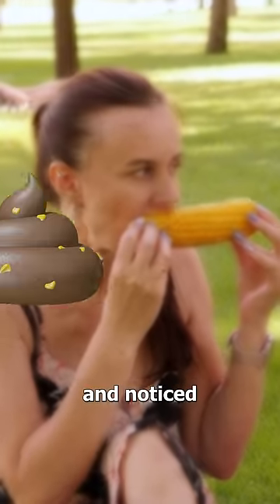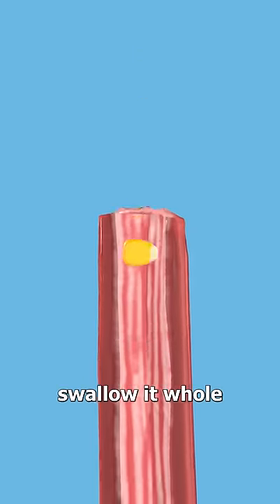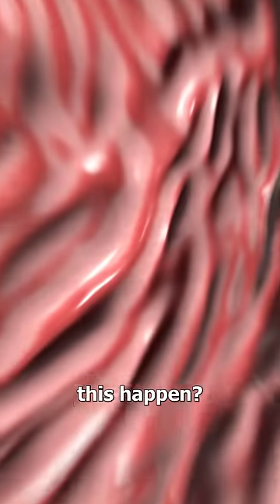Have you ever eaten corn and noticed that it comes out completely whole? It's not like you swallow it whole. So why does this happen?